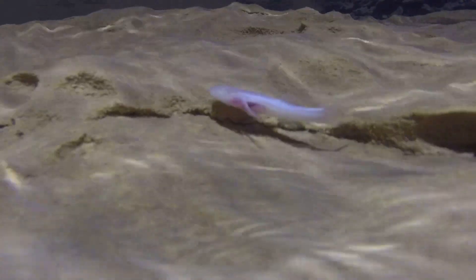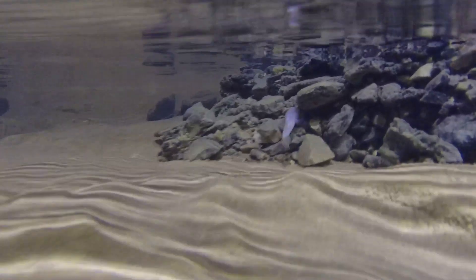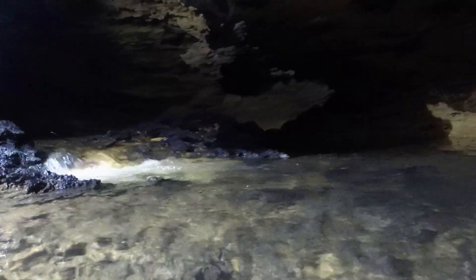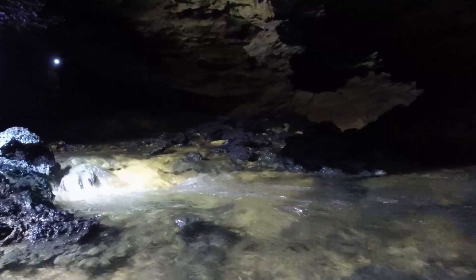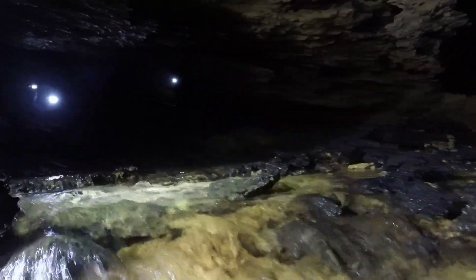This suggests these fish have a relatively large and comparatively continuous volume of habitat in which to dwell and disperse. Blind cave fish are found mostly in flowing waters and seem to be attracted to point sources of water resurgence.